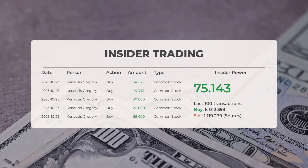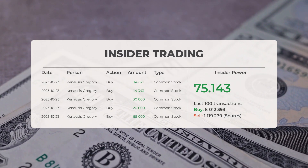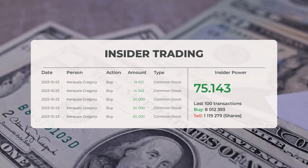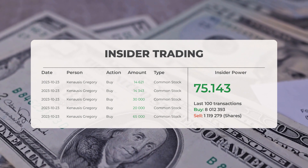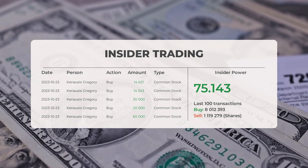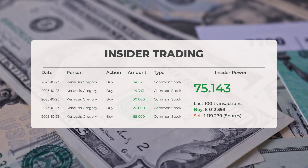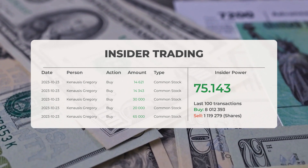According to multiple analyst sources, Plug Power has received a buy rating on average. Looking at recent insider trades, the most recent involved Kenosis Gregory, who both bought and sold a total of 143,964 shares or options. Analyzing the 100 most recent insider trades, we've determined a positive insider power ratio of 75.143. In total, insiders have purchased 8,012,393 shares and sold 1,119,279 shares in the last 100 trades.